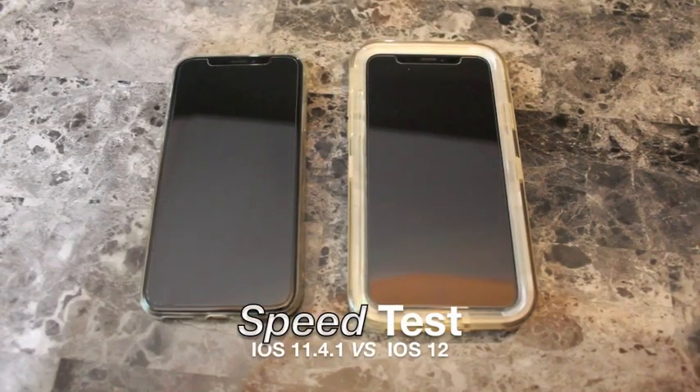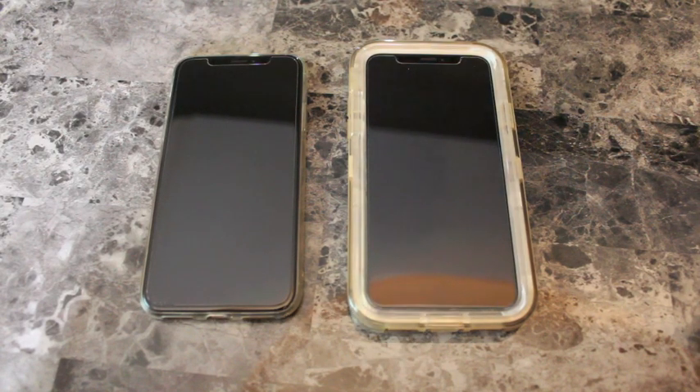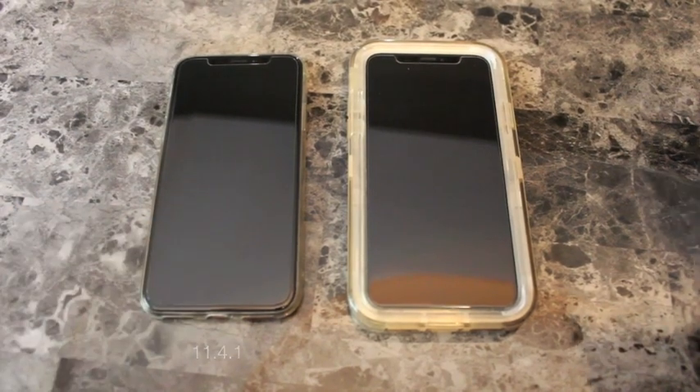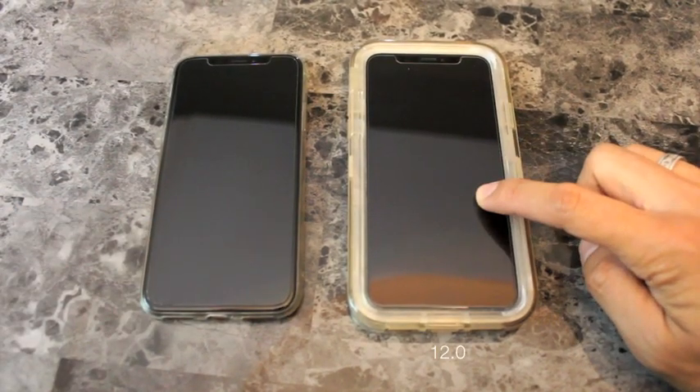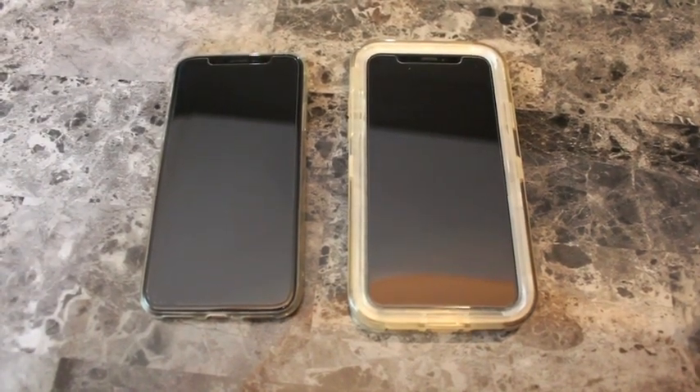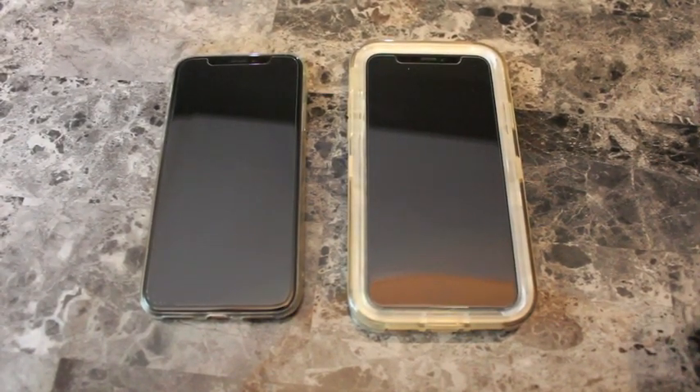Welcome to SuperTechUSA, this is Mark. We're doing a speed test and review for iOS 12. We're coming from 11.4.1, which is this here, and this will be iOS 12. Excited to see which one is faster. Let's get started.